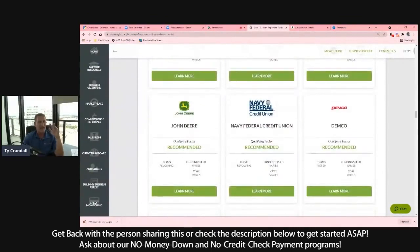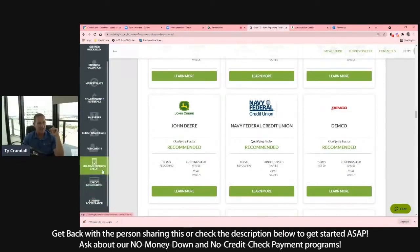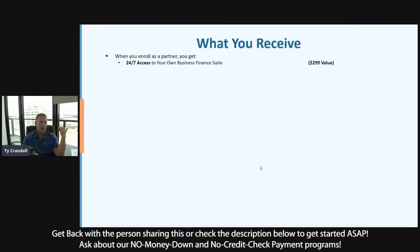This is the step-by-step system our clients use to build business credit, get business valuations at any given time to see how much their business is worth, access financing, and monitor business credit — all in one place. With the help of our advisors, it's easy. We take what normally takes three years and condense it to only six months. You get 24/7 access to our business finance suite, and you can build business credit in English or Spanish — there's a language toggle at the bottom.